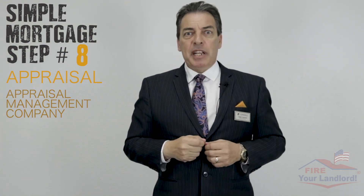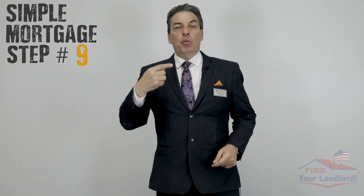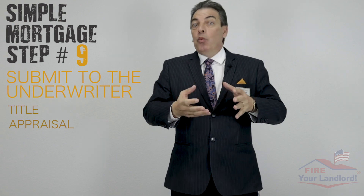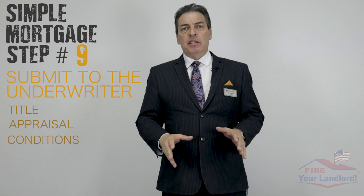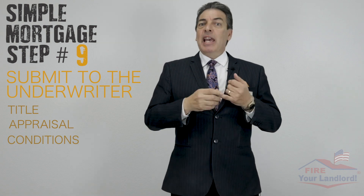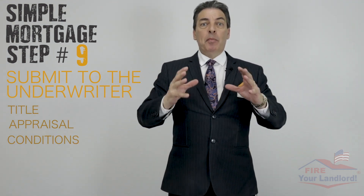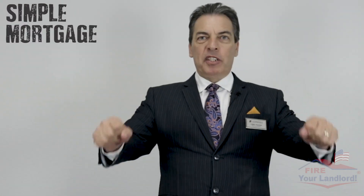Simple mortgage step number nine: we submit to the underwriter. This time we submit the title and the appraisal, which we didn't have before, along with all the conditions. The underwriter always comes back with conditions — it may be as simple as an updated pay stub, an updated bank statement, or a letter explaining something. We submit all of those so the underwriter can give the final approval.